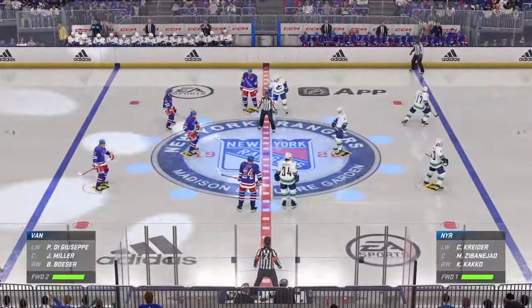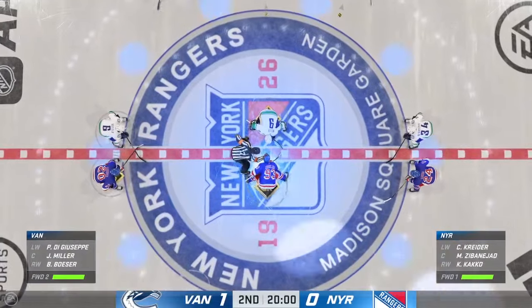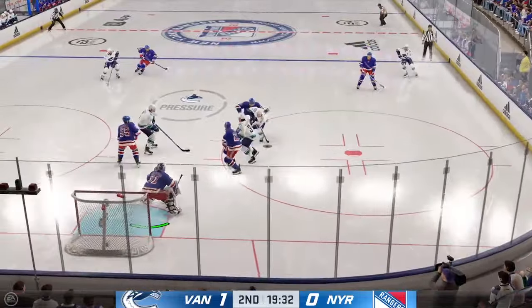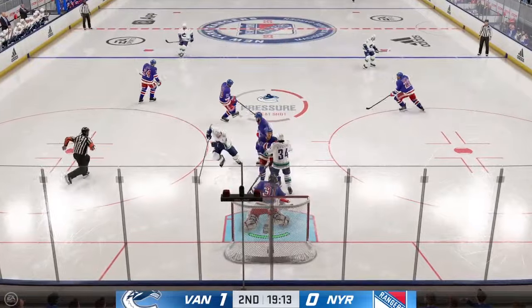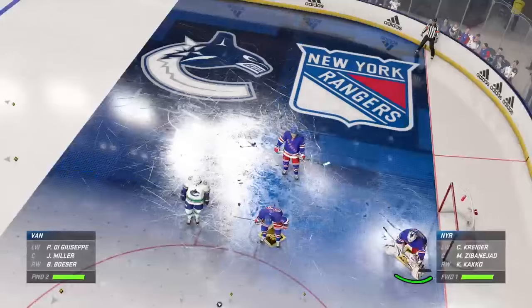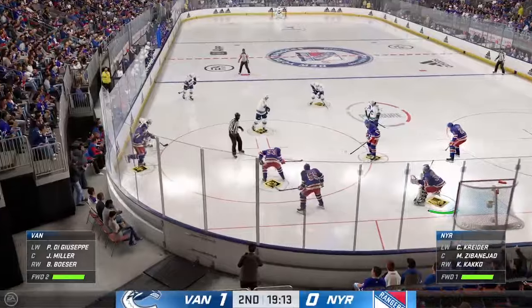We are about ready to get underway here for the second period. Second frame is underway as the puck is dropped. How do you sum this one up through the first 20 minutes? The Canucks are putting on a shooting clinic out there right now — real entertaining game to watch. The coach will be real happy about being opportunistic and taking shots. Lots of time left in this period, the Canucks lead it 1-0.